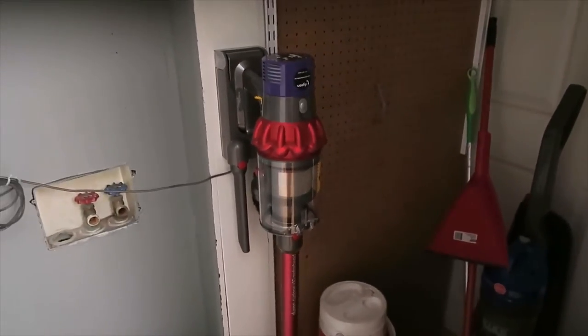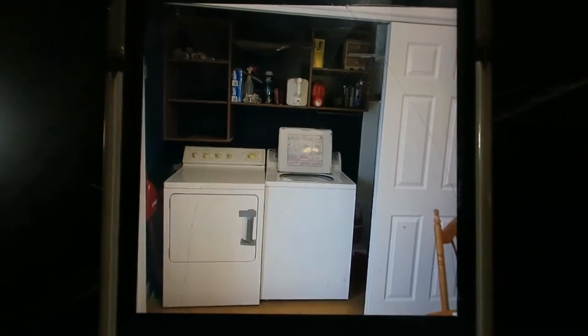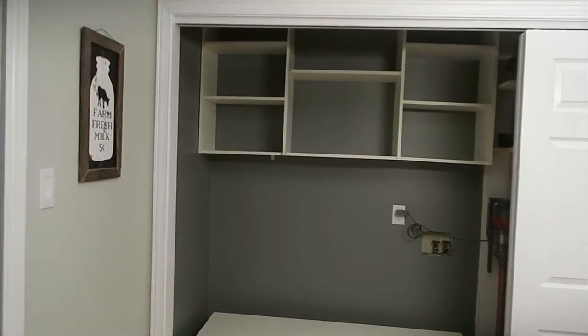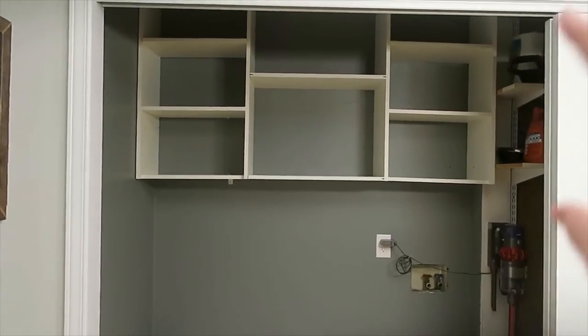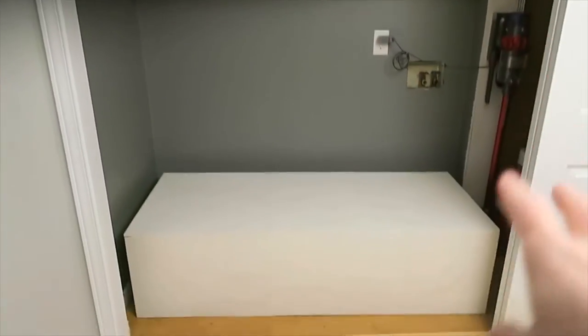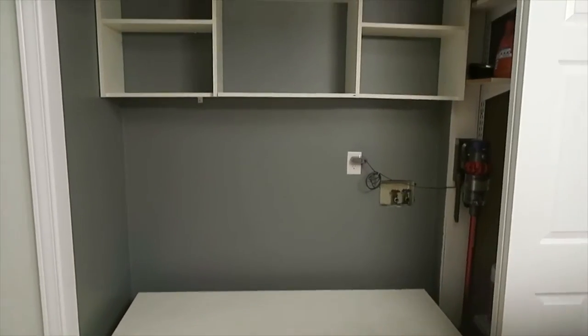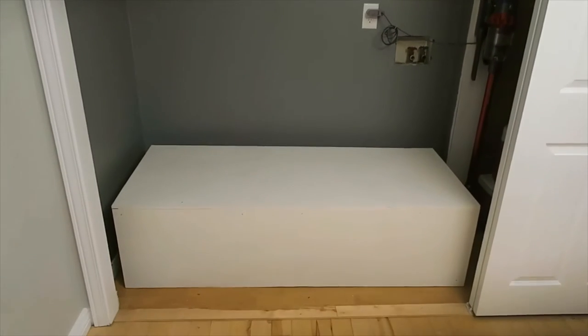We are redoing our laundry room. This is the before — it was like a dark navy, just really dark. And this is the after. We painted the inside, used leftover paint from our bedroom, painted the shelves white, and then we're going to be putting our front-loading washers that we had from our old house in here. It looks so much better — I'm very excited that got done.